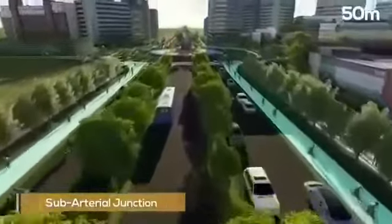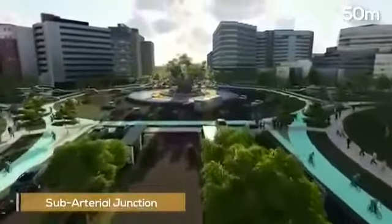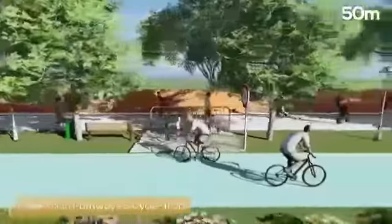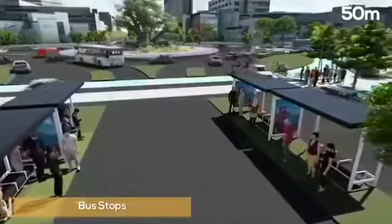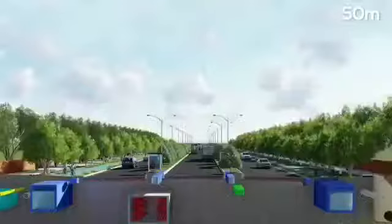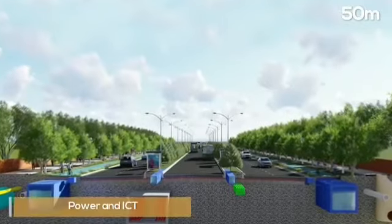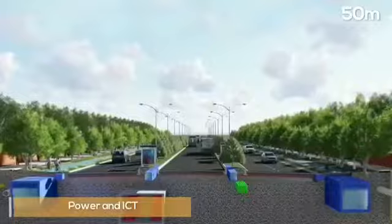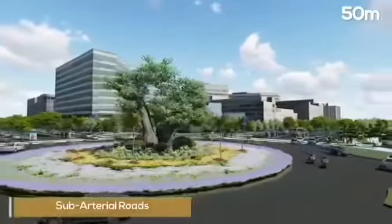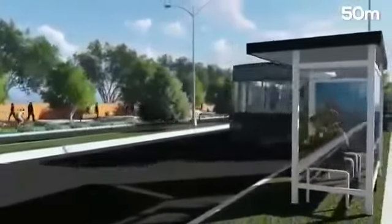The sub-arterial junction is planned for integrated vehicular movement, prioritizing public transport and pedestrian and cycle movement. Bus stops are placed close to the junctions for ease of access to commuters. The utilities are provided on either side of the carriageway, except for power and ICT which are placed below the median. The sub-arterial roads will provide access to commercial hubs, town centres and public transport systems.